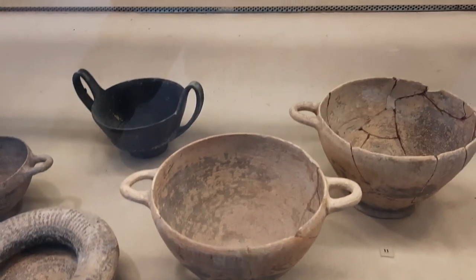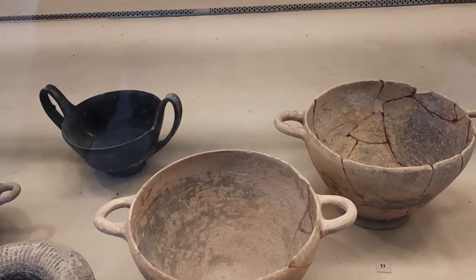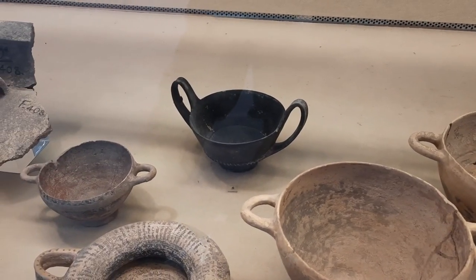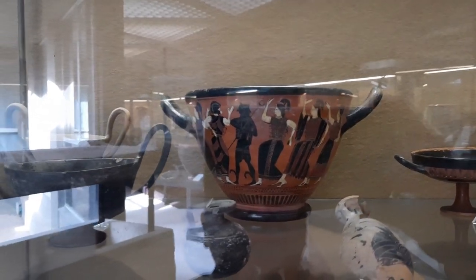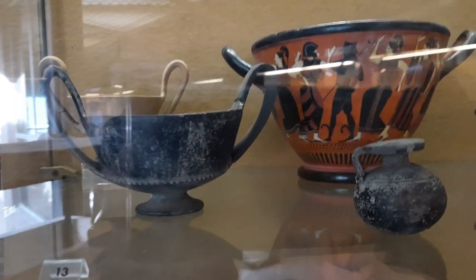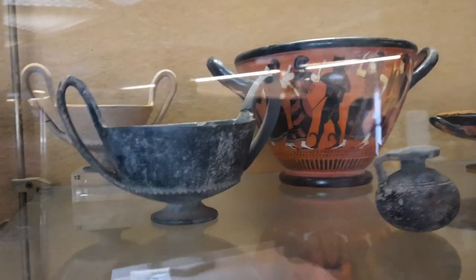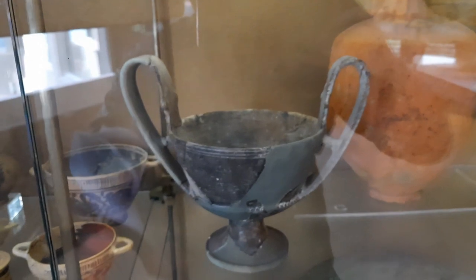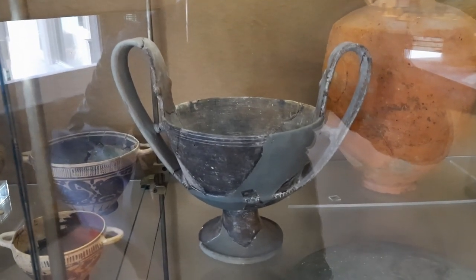The skyphos and kantharos are deeper than the kylix because they were for another kind of wine — the worst one. Here in the museum we have really different kinds of these glasses; look how beautiful this skyphos is, and also a very big kantharos.